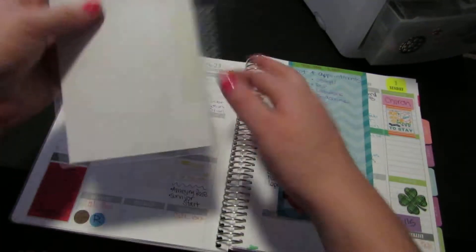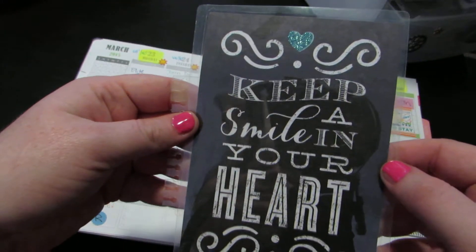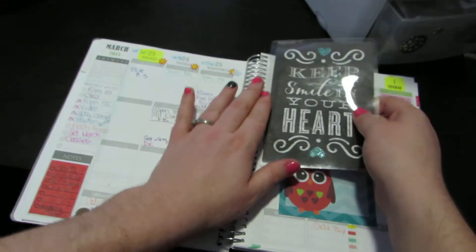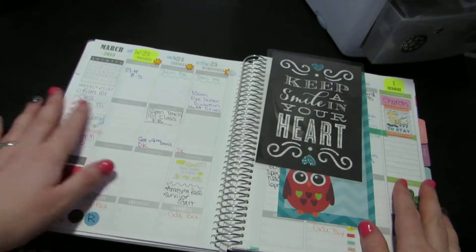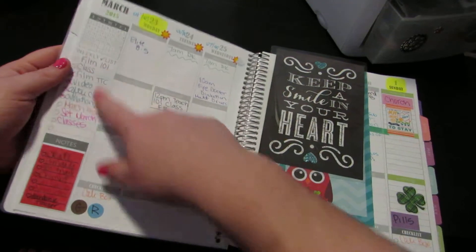Here's another dashboard I made using her coil clip. It just says 'Keep a smile on your heart,' which is reminding me right now to do that. On this side here, excuse me, I have YouTube videos that I need to film and stuff.